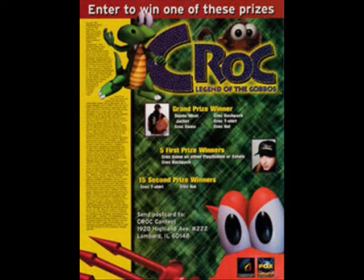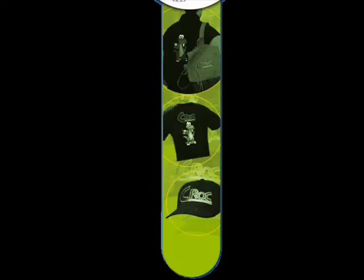Winners were notified by mail and telephone. Fox Interactive also held a contest with similar prizes. To win, people had to answer the question: What's in Krok's backpack? There was one grand prize winner, one first place winner, and twenty second place winners. Prizes included the same wool embroidered limited edition jacket, the same leather Krok backpack, t-shirt, and hat — much like the Argonaut contest.